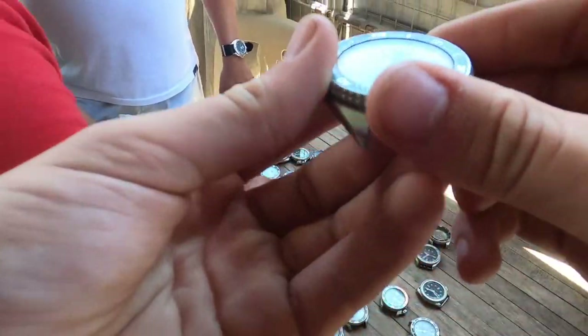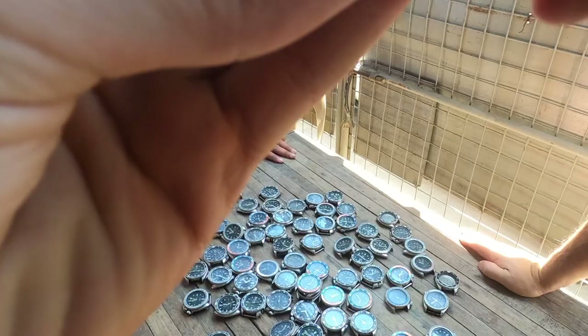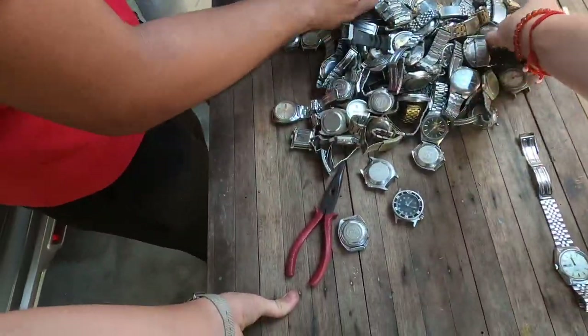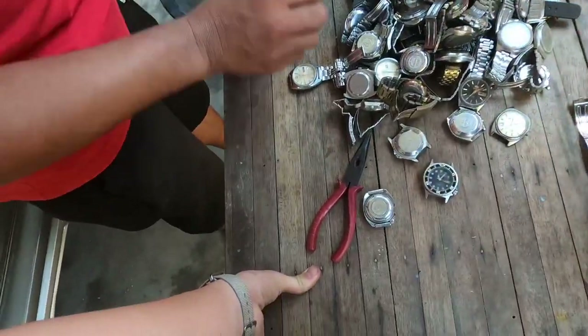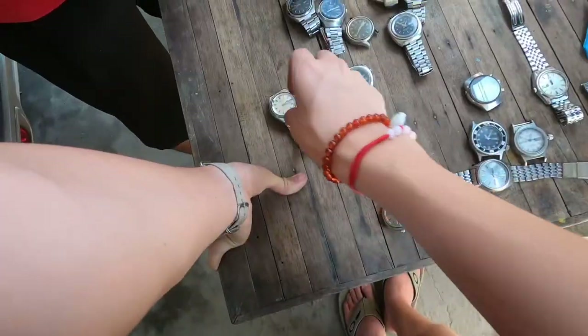Now here's where it gets crazy. The Wanderer alone had over a thousand watches. On the table alone were just the SKXs. There were also Orients and Seiko Bellmatics.